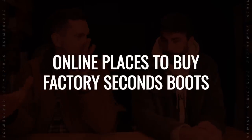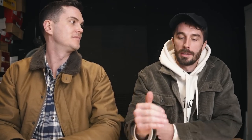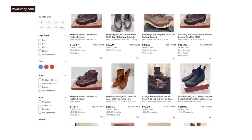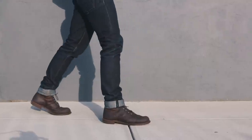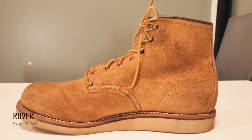First up for online places: eBay. eBay is a good one because there's a ton of different companies selling their factory seconds there, and a lot of times people buy factory seconds and resell them on eBay, so there's a good amount of variety. You do have to be a little careful because sometimes they say they're factory seconds but they're not real brands — they might be fakes. Contact the seller, make sure they're actually factory seconds, and do your due diligence. I myself have bought two pairs of Red Wing seconds on eBay.